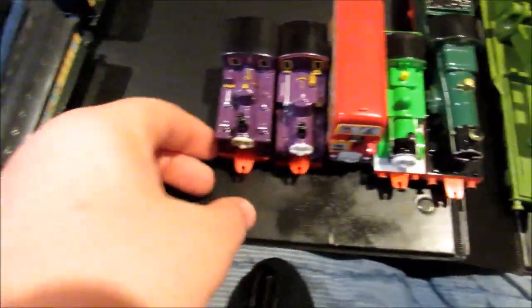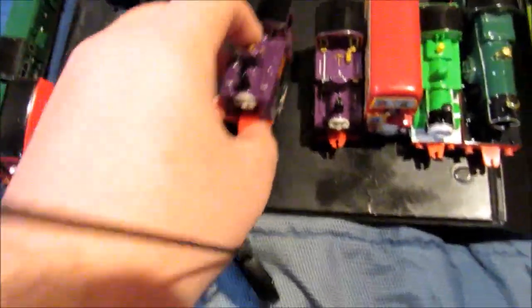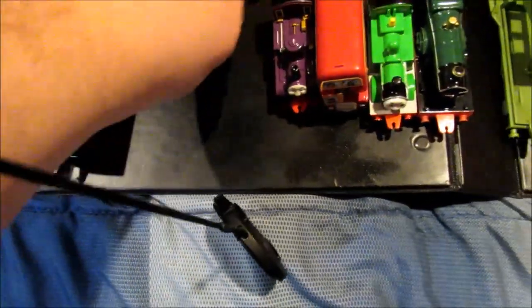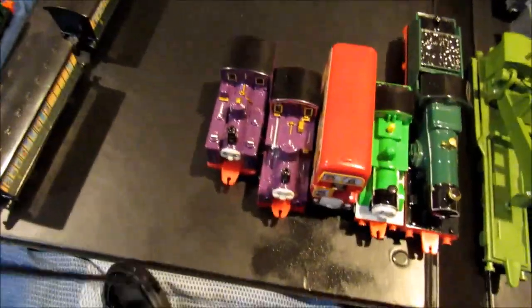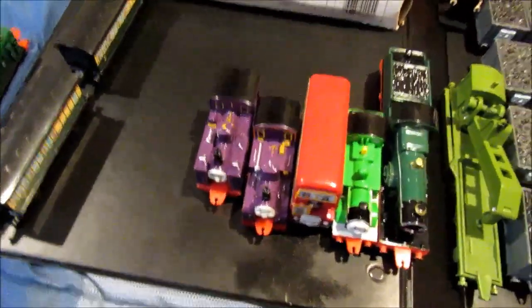Here are our two mounted engines. Godrid, perfect shape, and Lord Harry, perfect shape. I know I already have Lord Harry, but I'll turn this Lord Harry into Eric. And I know I already have Godrid, so I'm planning on making Godrid into Shane Dooney.